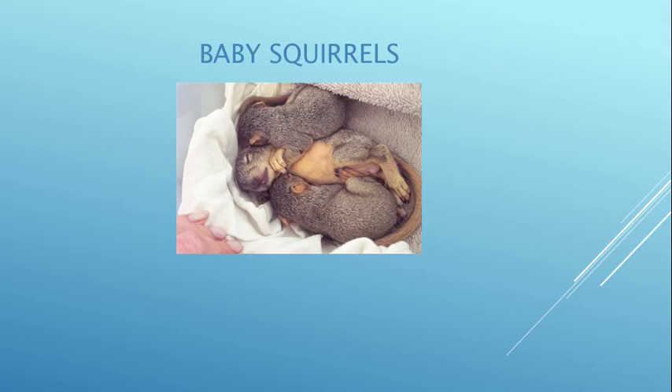If you find a baby squirrel, if mom's alive she wants her baby back — she doesn't want you to kidnap it. Try to leave it at the base of the tree and keep an eye on it to keep it safe from other animals. Give her an hour or so to come back; she'll pick it up like a little kitten and put it back in the nest. But if she doesn't come, that's when you need to step in, take it in, and call a wildlife rehabilitator in your area.